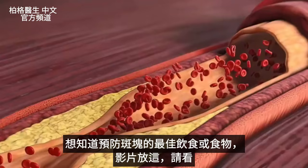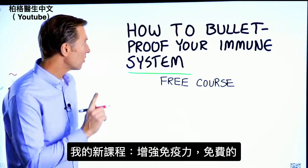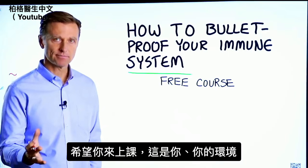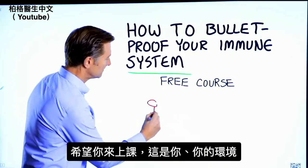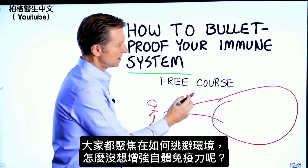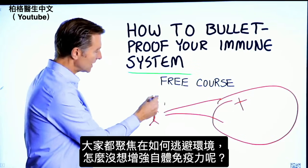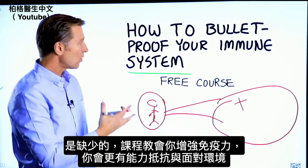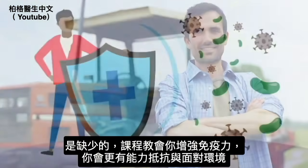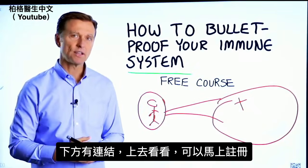If you'd like to know the best meal or foods to help you avoid plaquing, I put that video up right here — check it out. Also, I have a course entitled How to Bulletproof Your Immune System. It's a free course, and here's why you should take it: everyone is focused on avoiding their environment, but what about strengthening your immune system? This course will show you how to bulletproof yourself so you can tolerate and resist your environment much better. I put a link down in the description below — check it out and get signed up today.